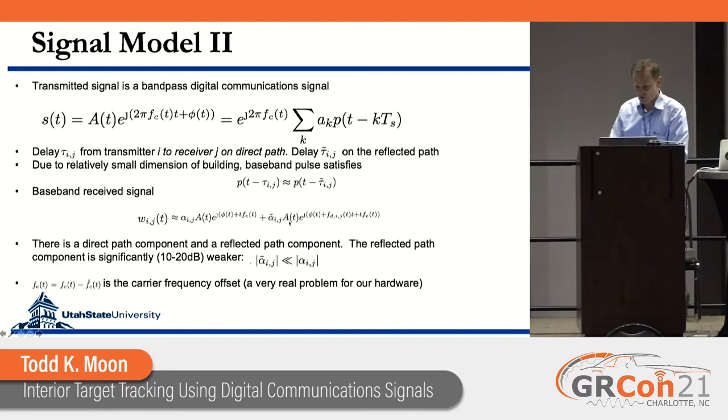The basebanded received signal has two terms: one for the direct path with complex gain alpha_IJ from transmitter I to receiver J, and one for the reflected path with complex gain alpha_IJ-tilde on the reflected path. A key concept is that the magnitude on the reflected path is much, much smaller than on the direct path — potentially 10 to 20 dB smaller — making these very weak signals for our processing.